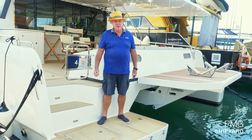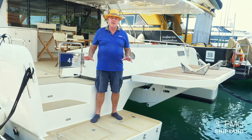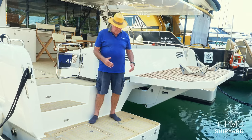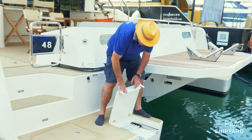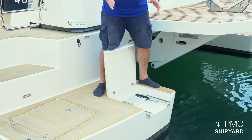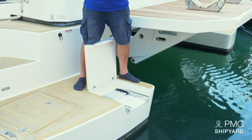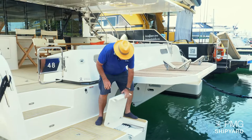Welcome on board of Cora 48. I'm going to show you the outside of the boat. We arrive on the transom. I found a ladder — the swimming ladder — to go to the pool. It's a ladder which has been designed for me. It is strong, takes the weight, and is very comfortable.